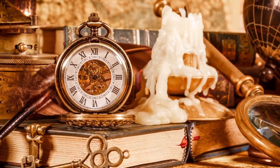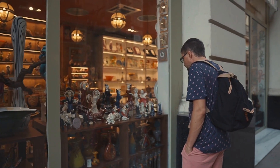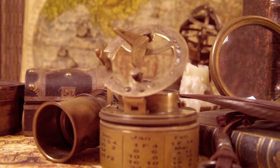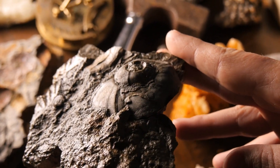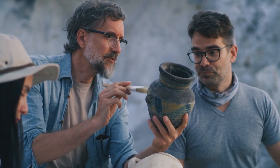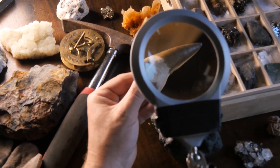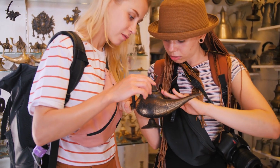Antique hunting can be an exciting and rewarding experience, but it can also be overwhelming and frustrating at times. With so many vendors and items to choose from, it's easy to get lost in the sea of antiques and collectibles and come home empty-handed. However, with a little bit of knowledge and preparation, you can increase your chances of finding amazing treasures that will make your collection shine or make you a healthy profit.